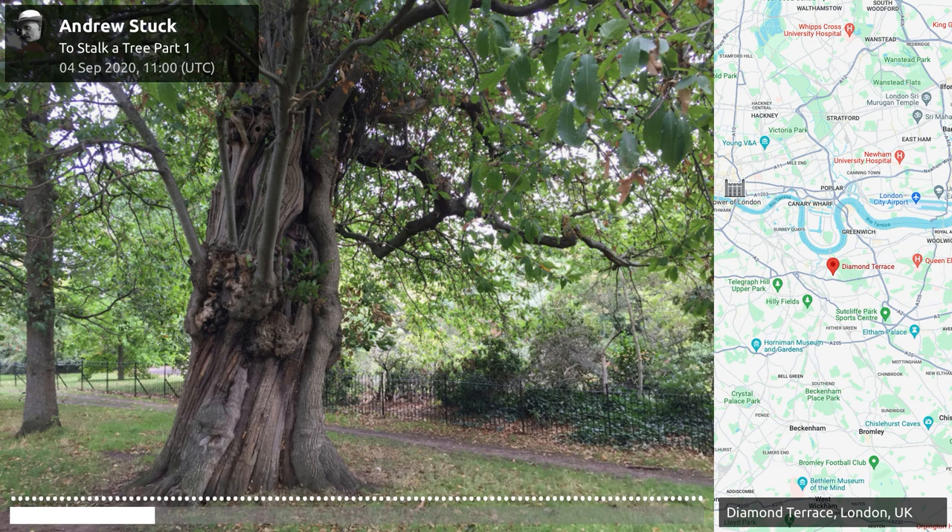Beneath the oak by Hydevale steps, acorns have fallen and cracked. This is a path usually well trodden by schoolchildren — the convent school is not far from here. And someone has recently cut the verges.